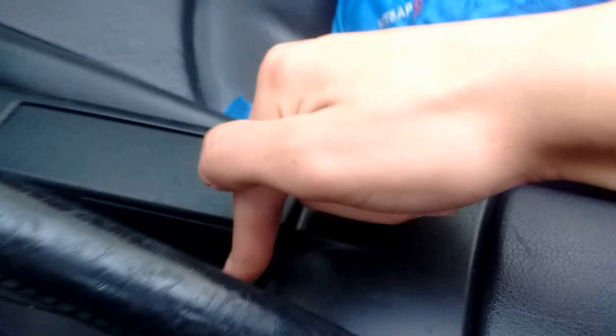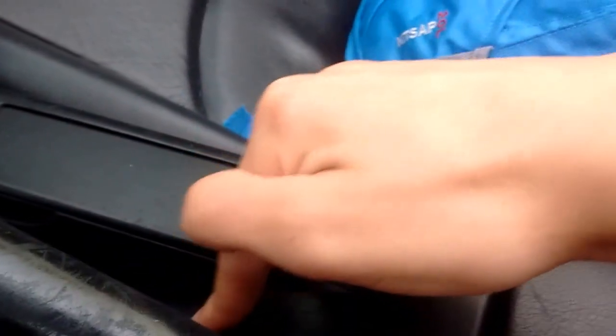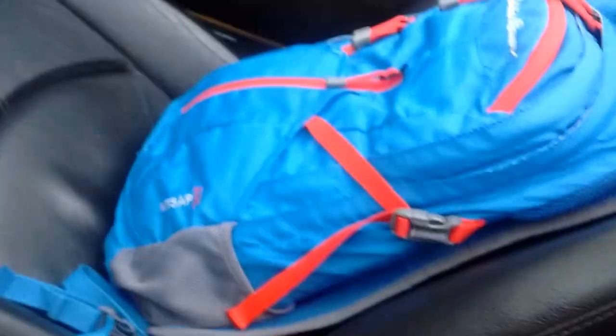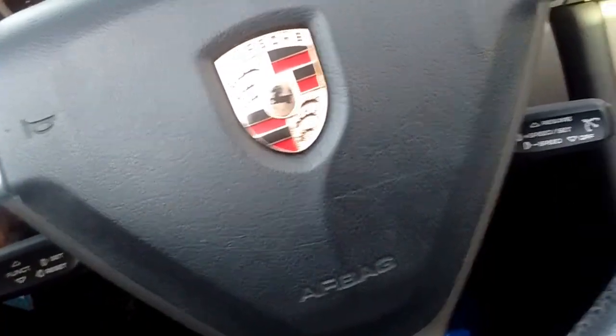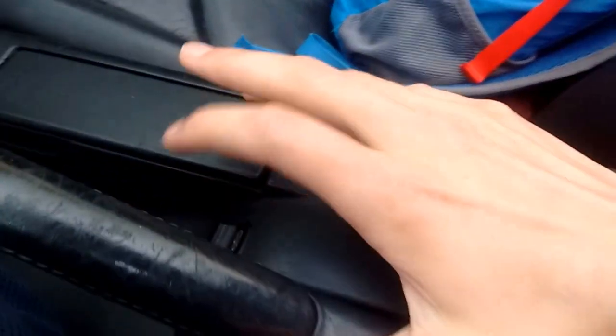I'm holding it down still. I'm gonna let go and clear this and try it again. Let's try starting the car. Let's try it again. Closing the top. It just got stuck.